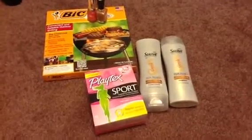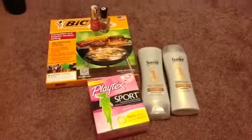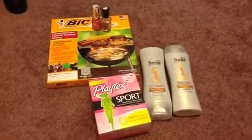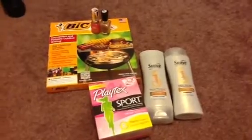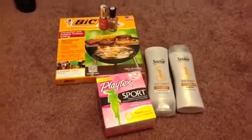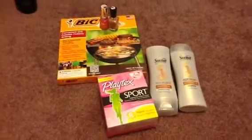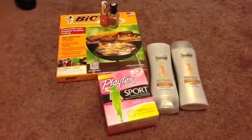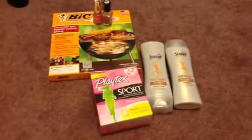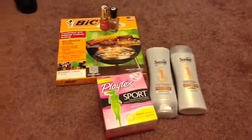Hi, everyone. I'm officially back on YouTube. I know I've been missing for pretty much since January, but I have not stopped couponing. It's just been a busy semester at school. I'm in pharmacy school and almost finishing up, so I just didn't have the time to make a lot of videos, but I just got done with classes for the semester, so I'm going to try to keep up on everything.